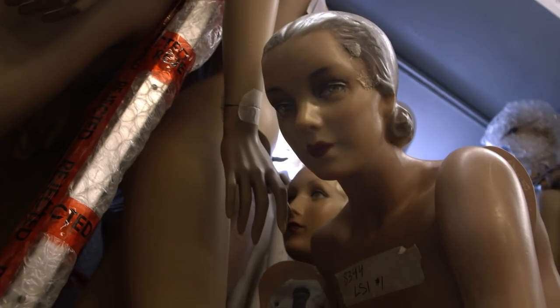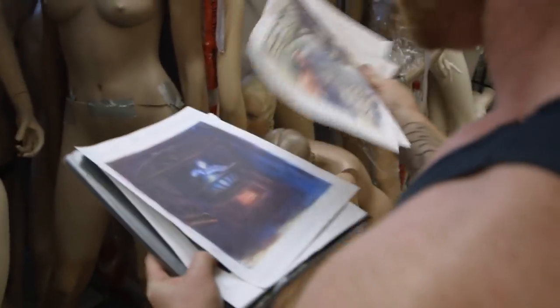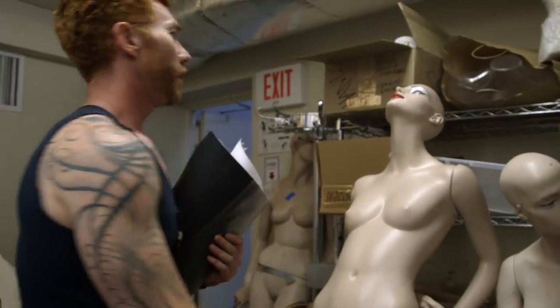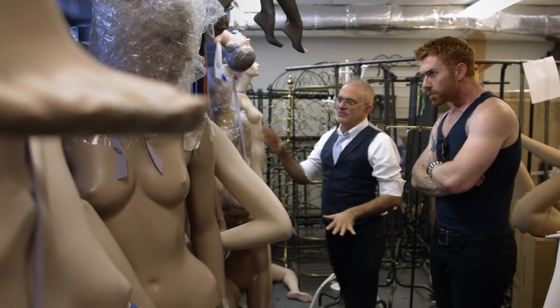We're actually working with mannequins from the Bergdorf Goodman resource, and we're taking those mannequins and we're going to be cutting them apart and repurposing them. I think this is going to work well for cutting that apart. These vintagey ones don't do that.